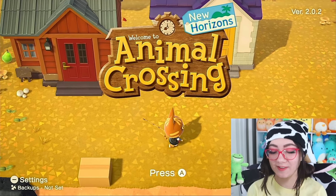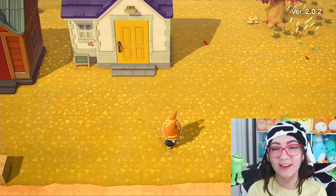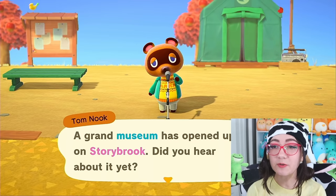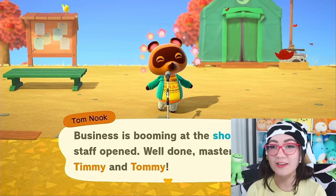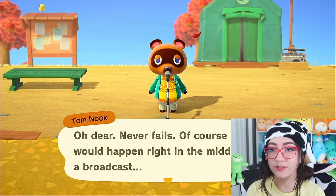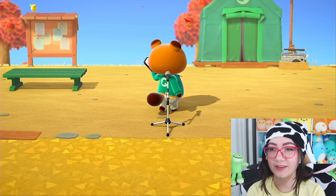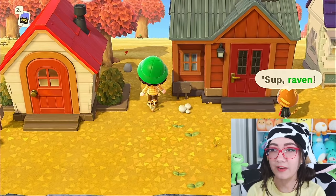Okay, Rod finally has a house — yay! Poor baby didn't have a house last time. What does Tom Nook have to say today? A museum has opened up on Storybrooke — we did get the museum! Business is booming at the shop, well done Timmy. Tom Nook, your phone is ringing in the middle of a broadcast — that's a little bit awkward. Very suspicious phone call — I'm sure we're gonna figure out what that means.